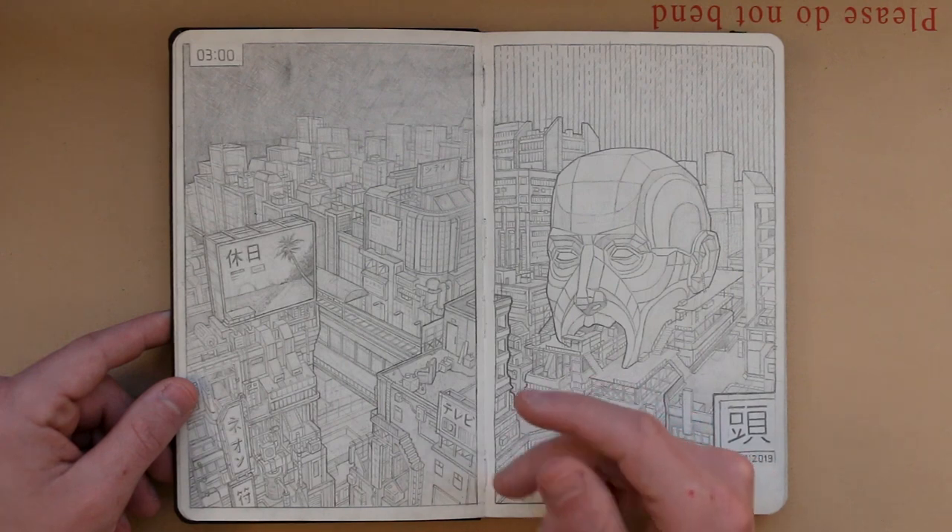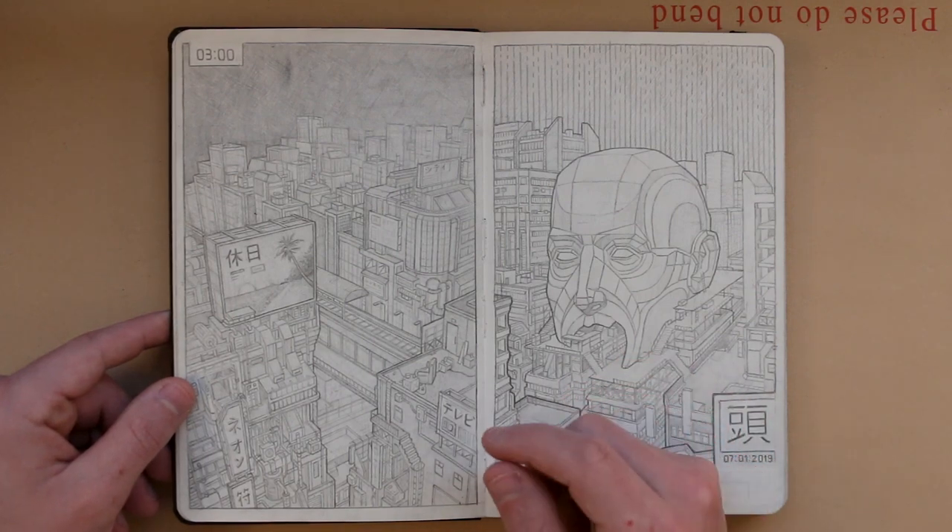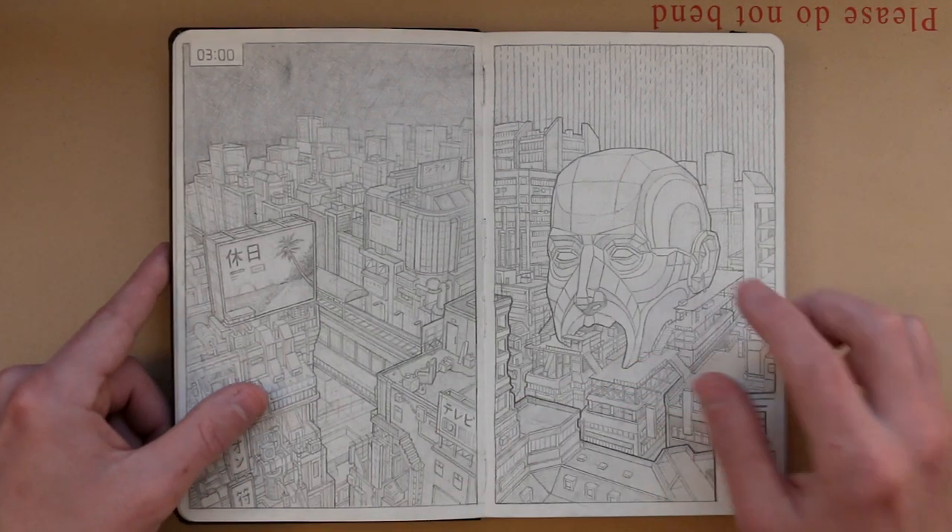I should probably try colouring these drawings as well. I've been adding more colour to a lot of my drawings recently. Anyways, on to this next page.